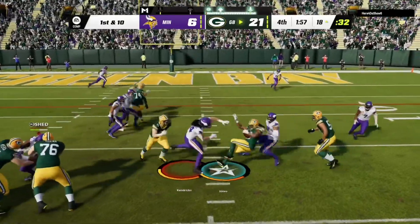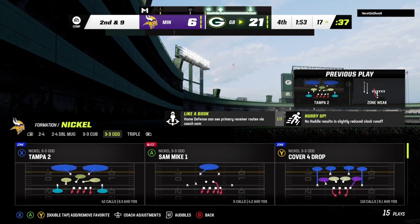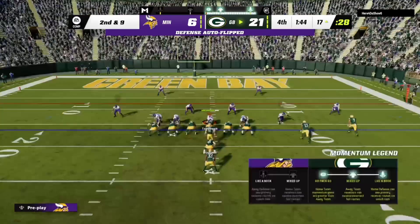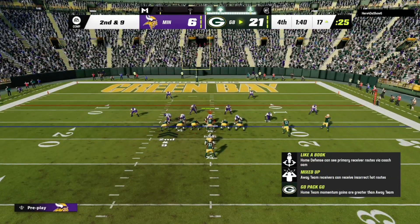They go back to the ground with Jones, and he'll get this one down to about the 17. Eric Kendricks in on the tackle. So second and nine, and you'd have to figure just about all 11 probably crashing the line here.